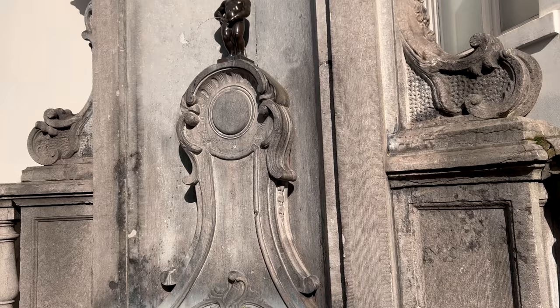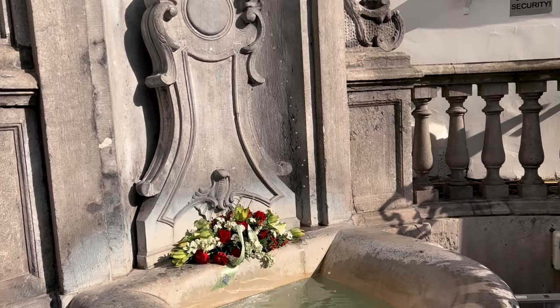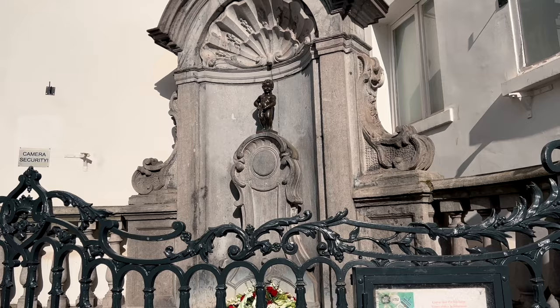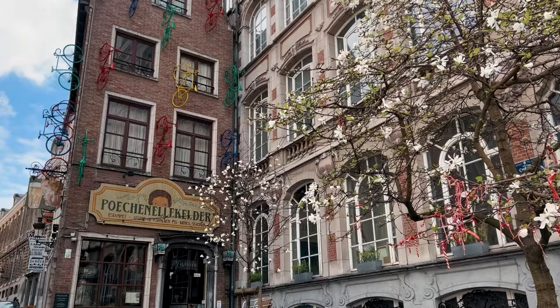The next stop on our journey is a symbol of Brussels — the Mannequin Pis. Designed in 1388, it originally served as a means by which many people in Brussels received water. One fun fact: the statue regularly gets dressed in different outfits and even has a published schedule posted on the railings of the fountain by a non-profit organization called the Friends of Mannequin Pis.